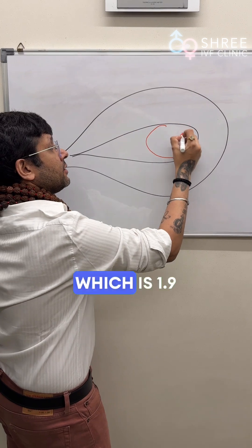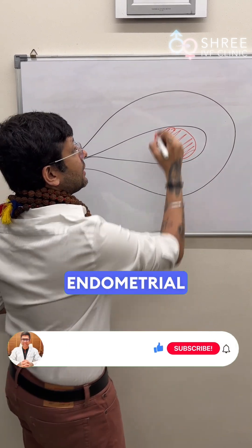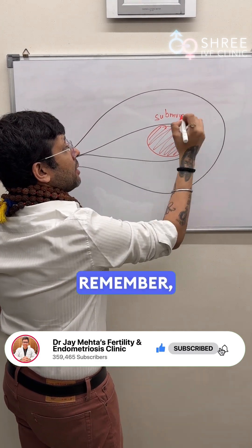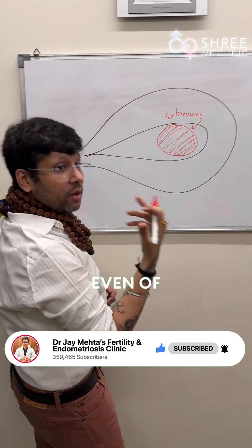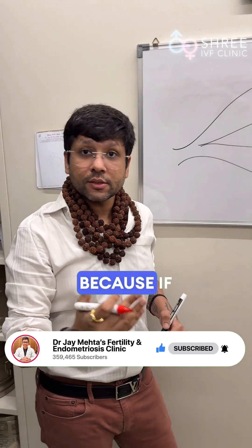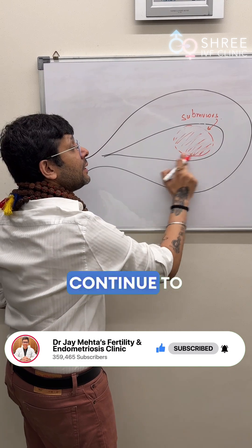This lady has a fibroid which is 1.9 cm, located in the endometrial cavity, and that is called a submucous fibroid. Remember, a submucous fibroid, even of small size, is going to require correction, because if you don't remove this fibroid, the patient will continue to bleed.